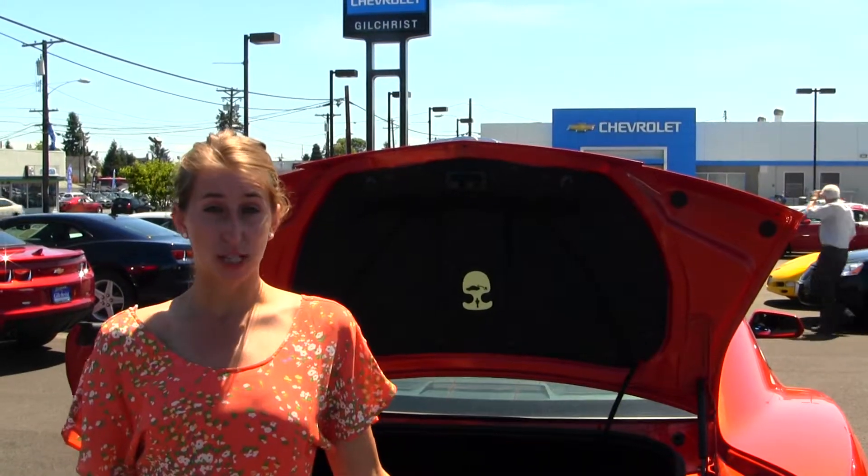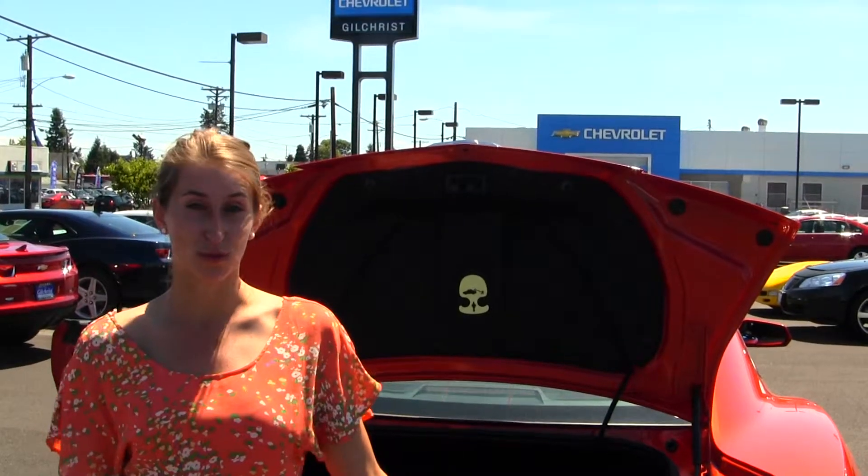All of our inventory at Gilchrist goes through an extensive service and safety inspection. They are beautifully detailed so you can purchase with confidence. Give us a call today to set up a test drive with one of our professional sales representatives at 253-472-3311. Thank you for clicking on our virtual tour.